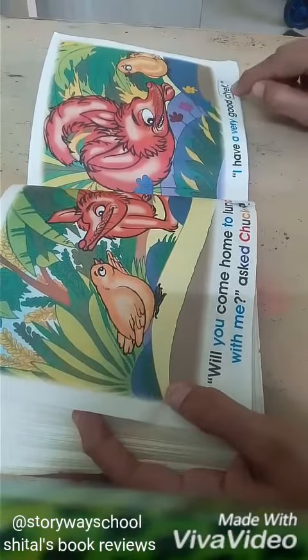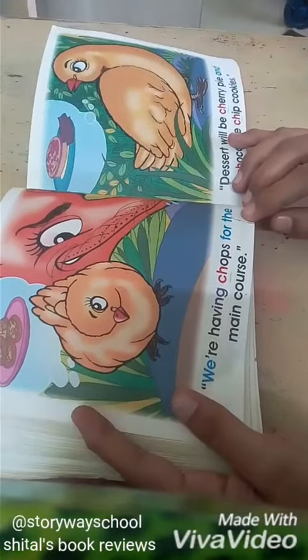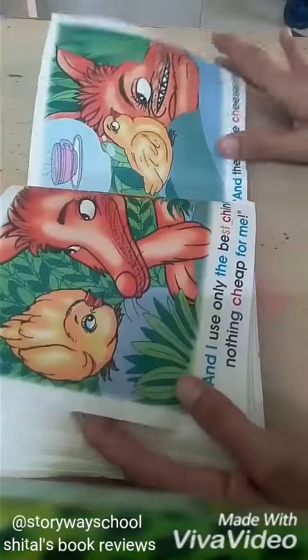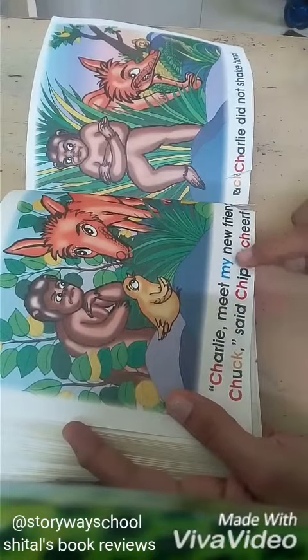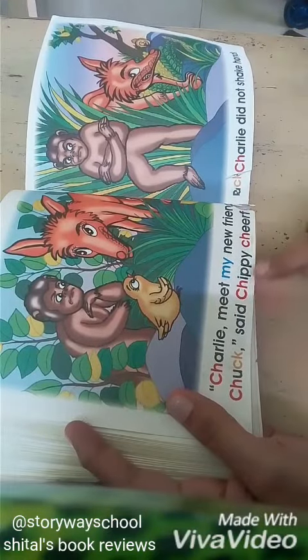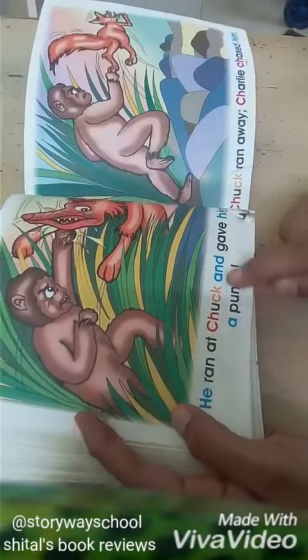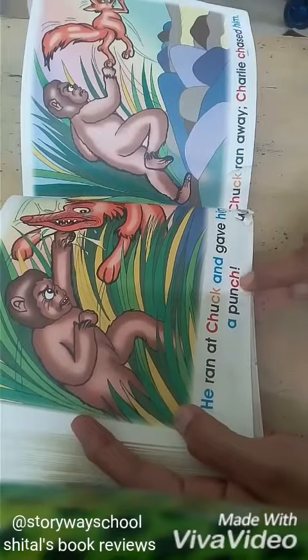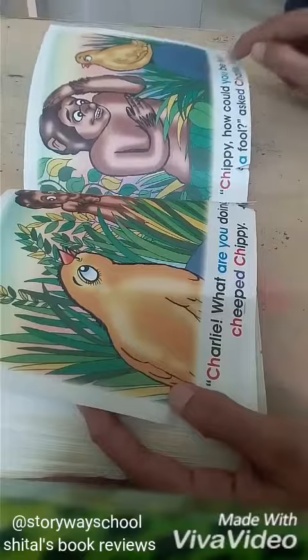I have a very good chef. We are having chops for the main course. And then look at this: 'Charlie, meet my new friend Chuck,' said Chippy cheerfully. But Charlie did not shake hands. He ran at Chuck and gave him a punch. Chuck ran away. Charlie chased him. 'Chippy, how could you be such a fool?'